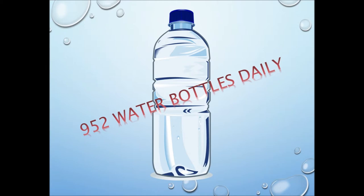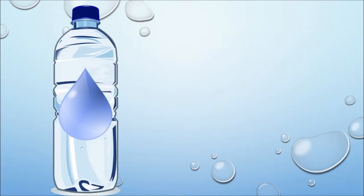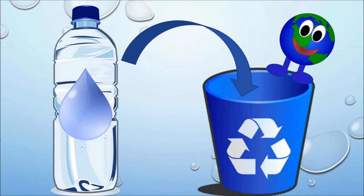Perhaps this doesn't sound like too much of a problem to you. It's just water and some plastic, right? And hey, that plastic is recyclable too. However, when we look closer at the costs — both environmental and economic — involved in the creation of these bottles, 952 water bottles a day becomes a serious problem. Let's take a look.